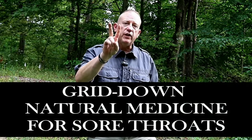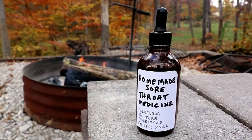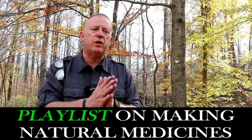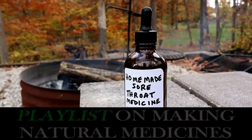Today you are going to learn two different natural medicines that you can make to treat sore throats. If we end up in a grid-down situation and you just can't run to the pharmacy, and either you or a loved one gets a nasty sore throat, this might be an answer for you. This video is part of a whole playlist on how natural medicines can be made in a grid-down emergency situation, and I'm going to consume every natural medicine I make on camera so you can see that they didn't kill me.